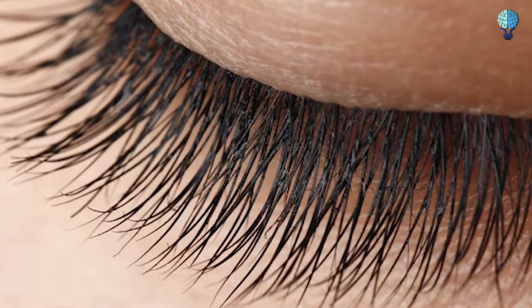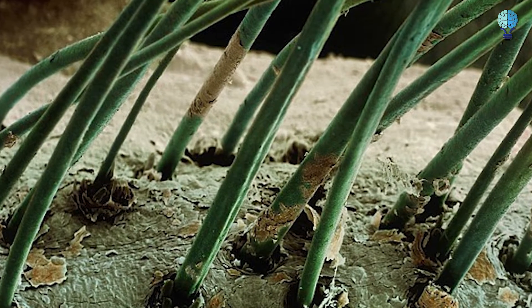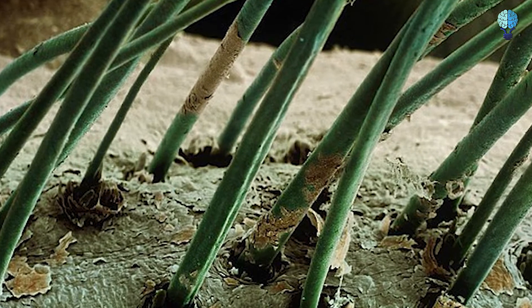Eyelashes. Since eyelashes are constantly exposed to the atmosphere, dust and skin flakes more readily settle inside the rim, where the hair follicles emerge from the skin. This is an image of eyelashes growing from the surface of human skin, magnified about 50 times.